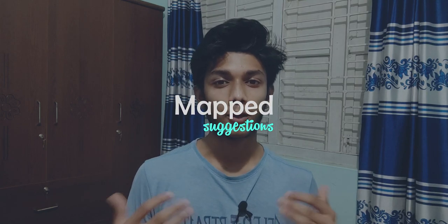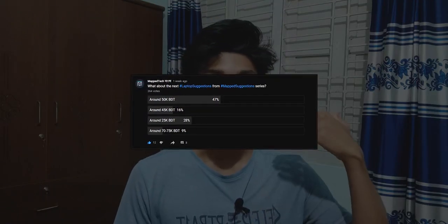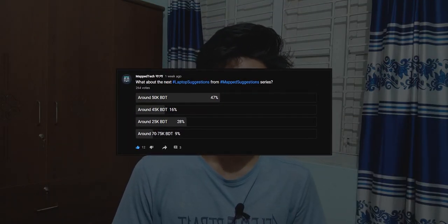Assalamualaikum, hello! This is you from Maptek, and welcome back to another episode of Map Suggestions. So finally, let's go to the top five best laptop suggestions list — the Map Suggestion List. There is a reason behind this around the 50,000 BDT budget range. I actually did create a poll just after uploading the last video. So this is it, guys — let's start.